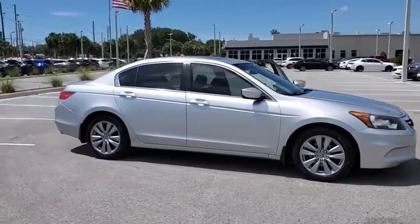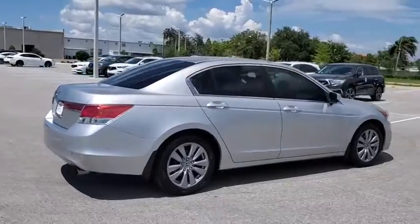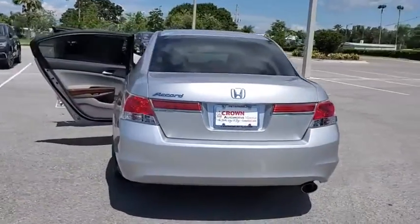Come test drive the 2012 Honda Accord. Ingeniously simple, yet overflowing with luxury and technological creativity. All that and more in the Accord.